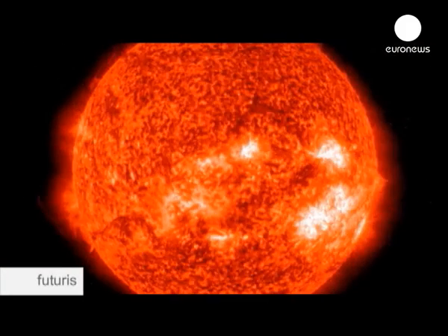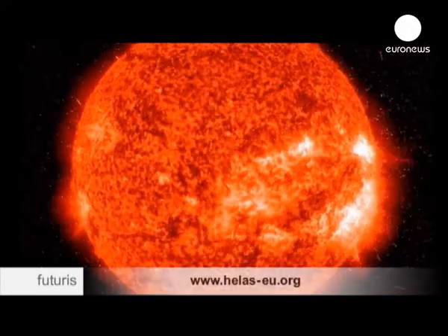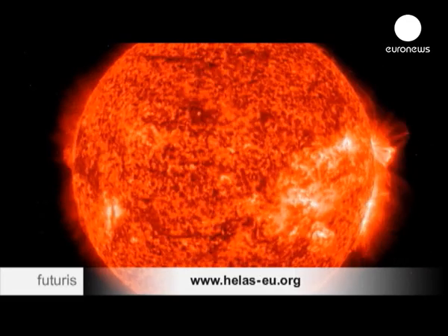Understanding the magnetic cycle is the key to fully understanding the Sun and its effect on Earth, but we're not there yet. The main mystery today is how magnetic activity is generated, how it evolves, and our capacity to predict it. That is the big open question about the Sun, because the functioning of the Sun is governed by that.